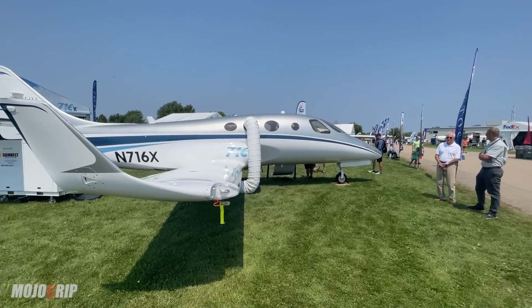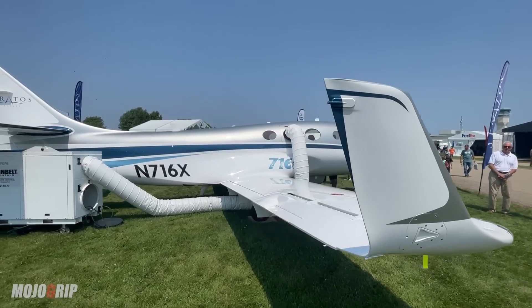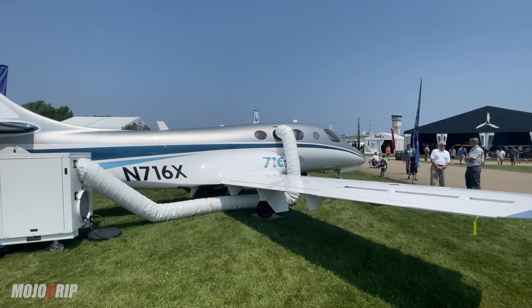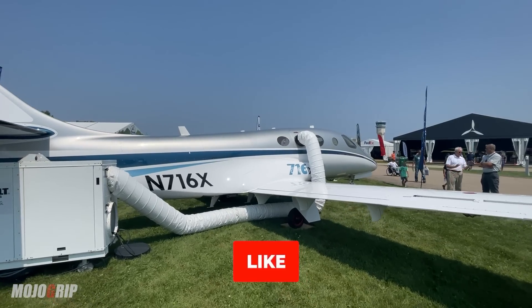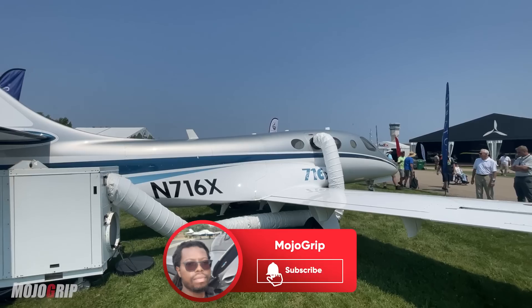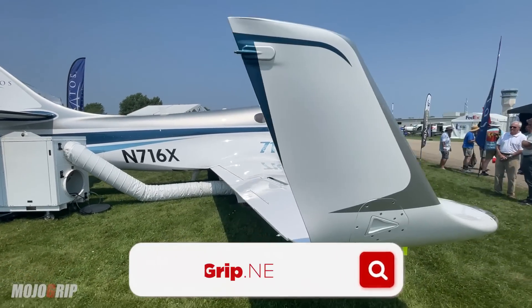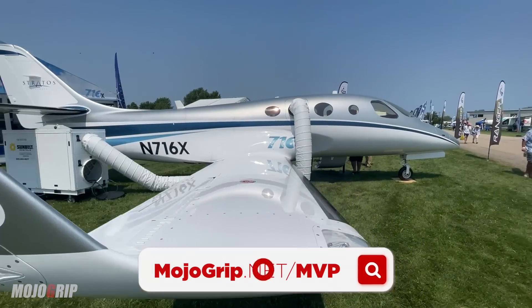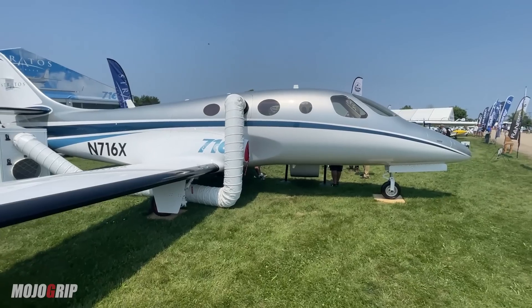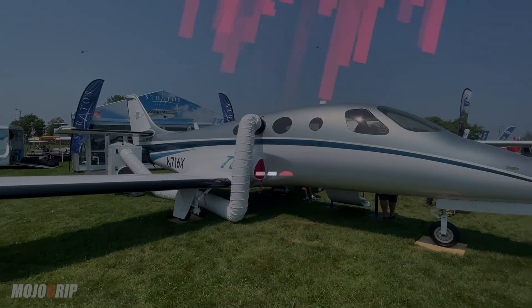This is the 716x from Stratos — beautiful as they come. I hope you guys enjoyed the review. If you did, please give the video a thumbs up, and if this is your first time, be sure to subscribe to the channel. A great way to support Mojo Grip is by becoming an MVP member at mojograip.net/mvp, or you can become a premium member here. I really appreciate the support, guys — catch you on the next video, peace.